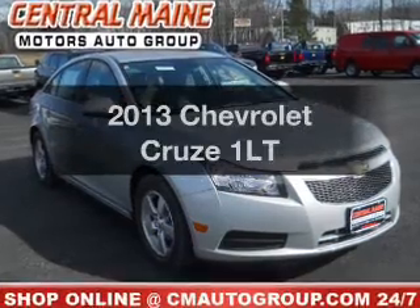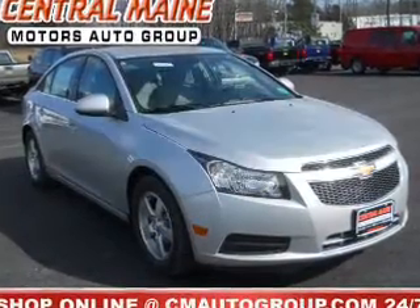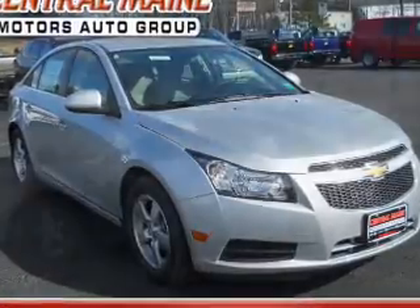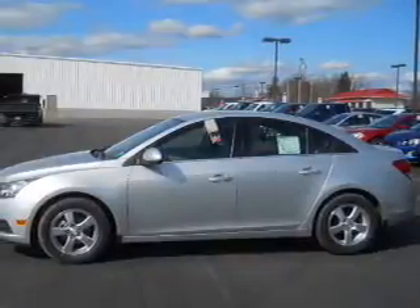Travel the roads in style and comfort in this great vehicle. With an efficient four-cylinder engine, the powertrain includes front wheel drive, connected to a smooth shifting six-speed automatic transmission.